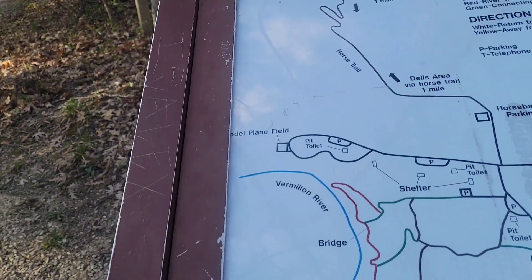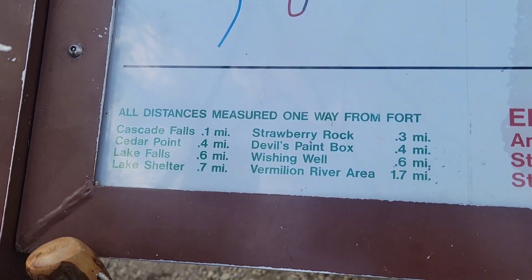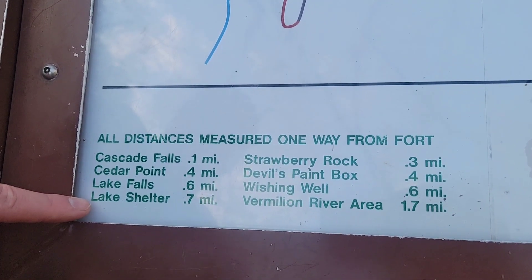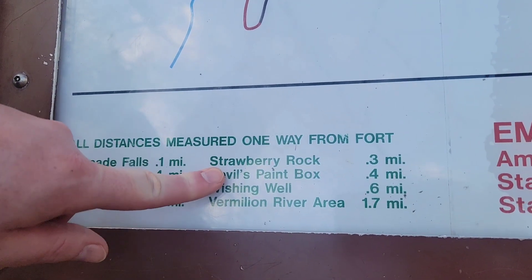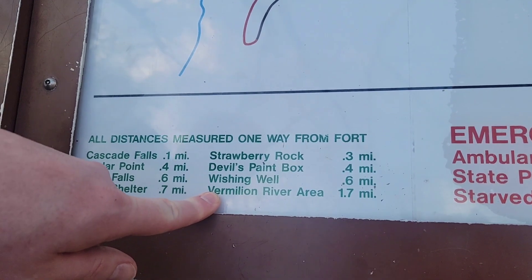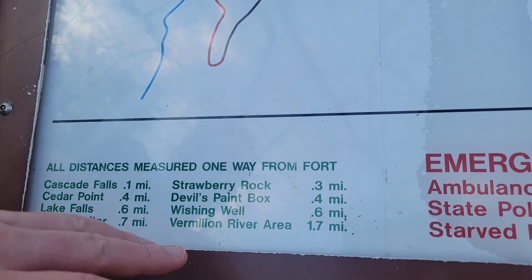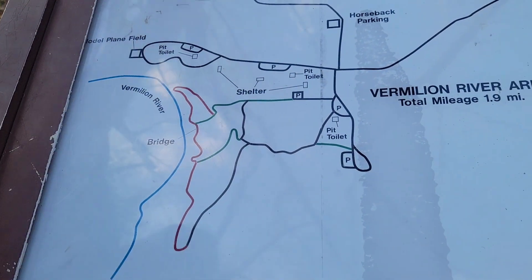Down here they give you the mileage chart to the different places: a tenth of a mile to Cascade Falls, four tenths of a mile to Cedar Point, six tenths of a mile to Lake Falls, seven tenths of a mile to Lake Shelter. We've also been to Strawberry Rock at three tenths of a mile, and Devil's Paint Box at four tenths of a mile. I think we did also see the Wishing Well, at six tenths of a mile. We then walked down to the Vermillion River area down here.